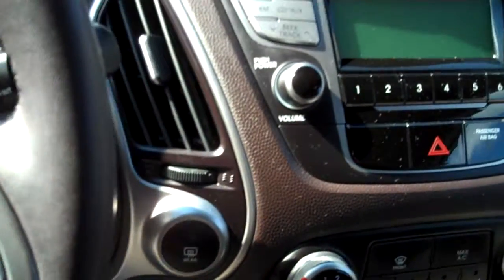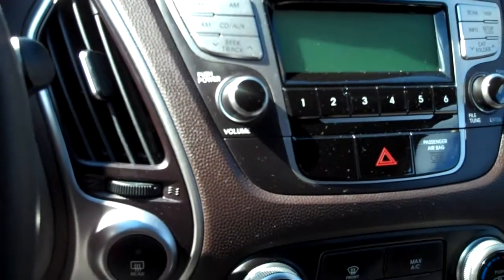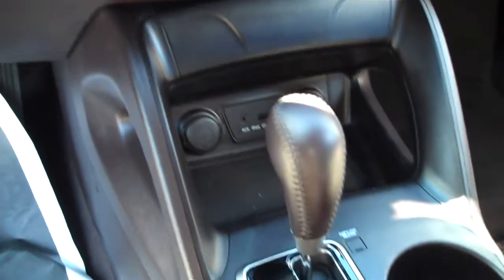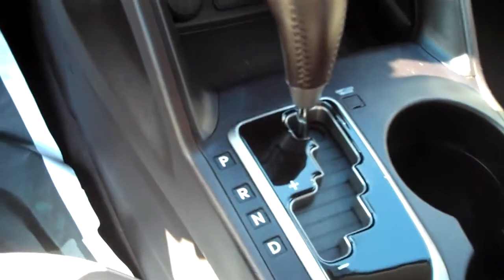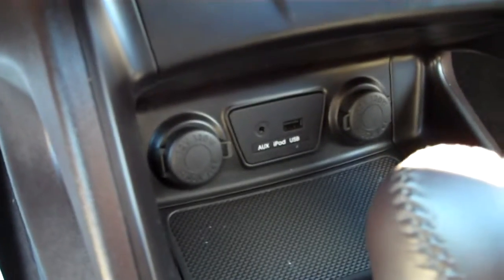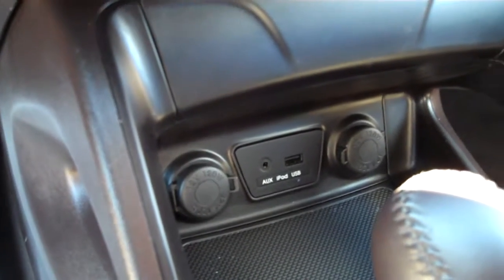Information center and dashboard here to the front. In the center console, we're going to have a CD player, audio system, climate controls, air conditioning, etc. Automatic transmission, of course, with an electronic transmission option. In the center there are some features for your audio system: an auxiliary input, an iPod and USB input as well.